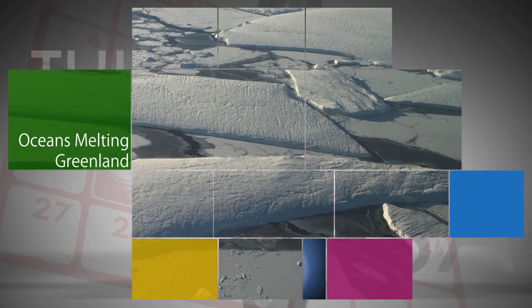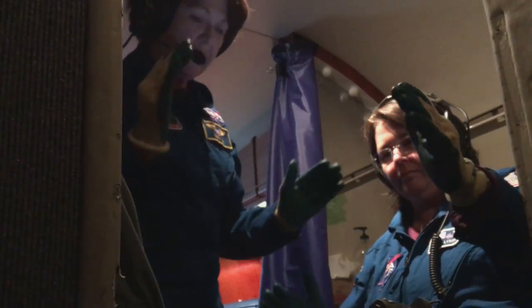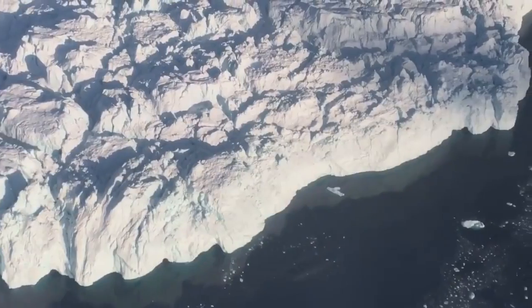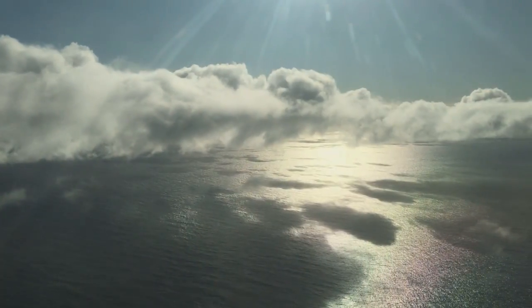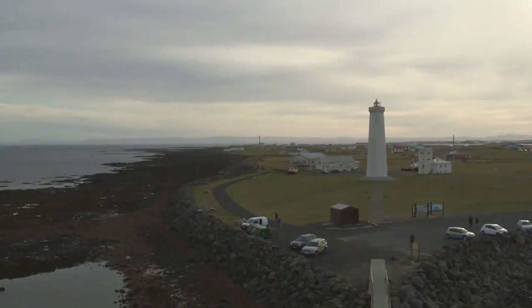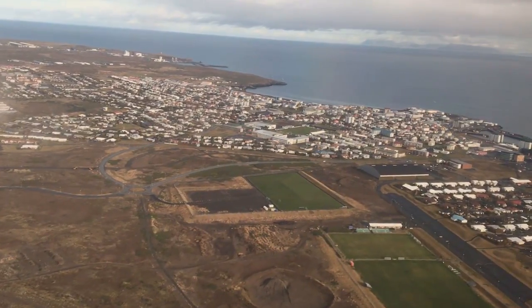NASA's Oceans Melting Greenland Airborne Field Campaign is back in the Arctic, dropping probes from a science aircraft into ocean waters off the coast of Greenland. The probes relay data to airborne computers that show where warm, extremely salty subsurface water is reaching the bottoms of glaciers – a process believed to be contributing to accelerated melting of the world's second-largest ice sheet. Oceans Melting Greenland is part of NASA's Earth Expeditions Field Studies, designed to delve into tough questions about how our home planet is changing.